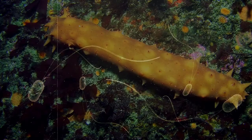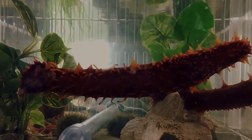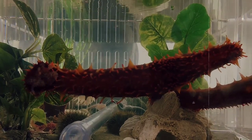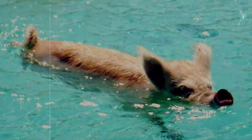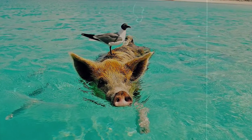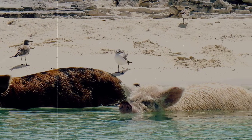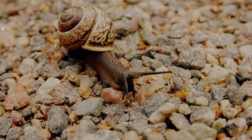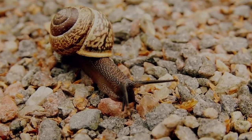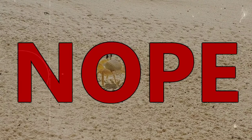Unlike some other sea cucumbers, they don't have fish who frequently like to live in their butts, nor do they expel all of their organs as a defense mechanism for predators. In reality, we're not completely sure if sea pigs even have predators, though we do know that they are hosts of parasites — one being a snail that burrows into their body and feeds on them internally, and a tiny crustacean that bores holes into them and eats their organs.